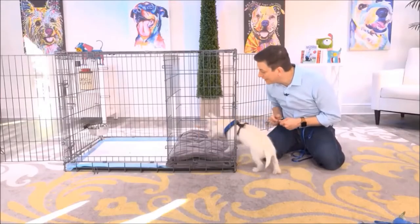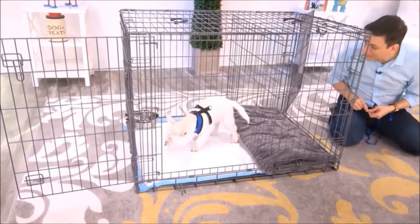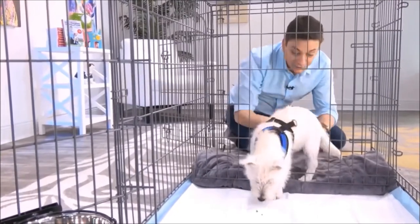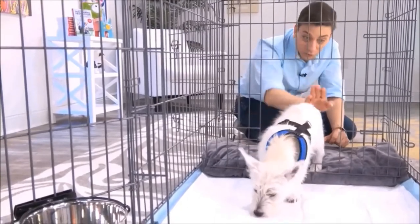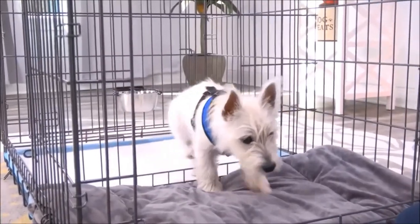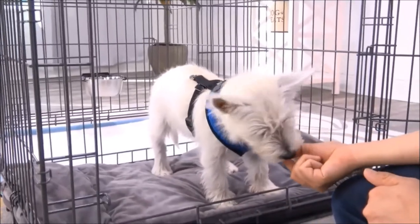Let's get Argyle comfortable with going in and out of the Puppy Apartment. The logic is that as your dog starts to associate this area with their bedroom, they're unlikely to go potty over here, and then they'll go over here to do their business, since many dogs naturally avoid going potty directly where they sleep.